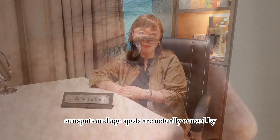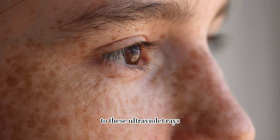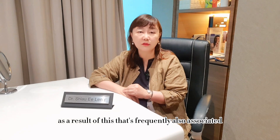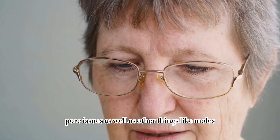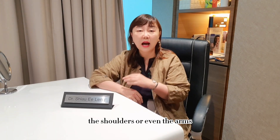As per their name, sun spots and age spots are actually caused by prolonged exposure to ultraviolet rays. As a result, there is frequently associated photo damage to the skin, such as wrinkles, pore issues, as well as other things like moles. Typically, they occur on the cheeks, the shoulders, or even the arms.